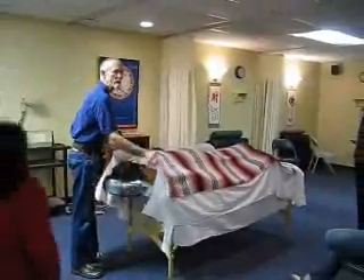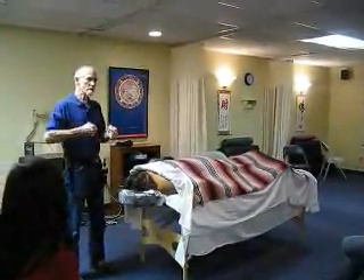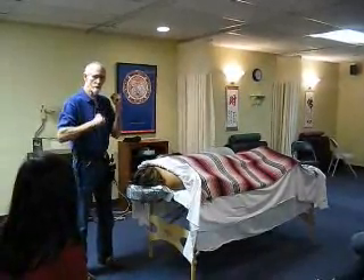Biomechanics basically means how does the body work. Bio for the body, mechanics — how does it work? How do the parts rub against each other?